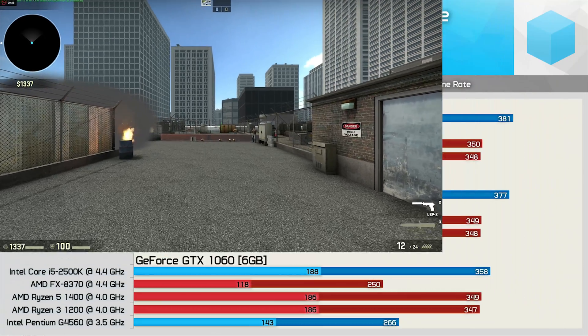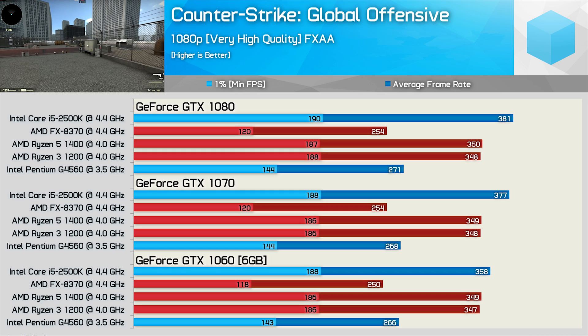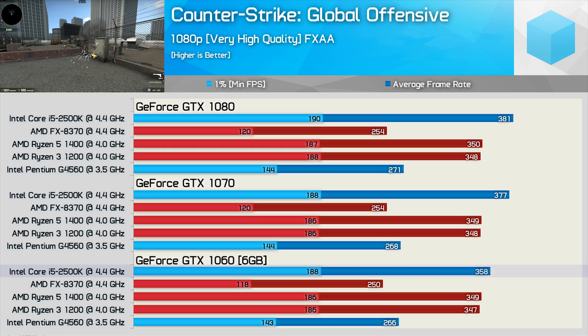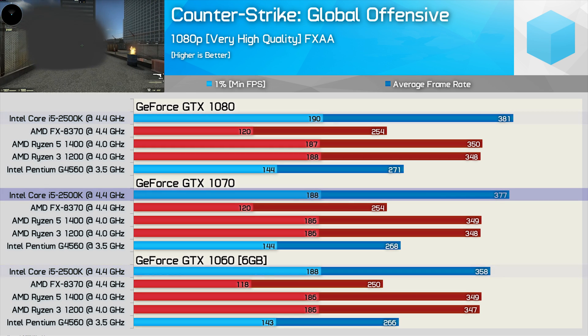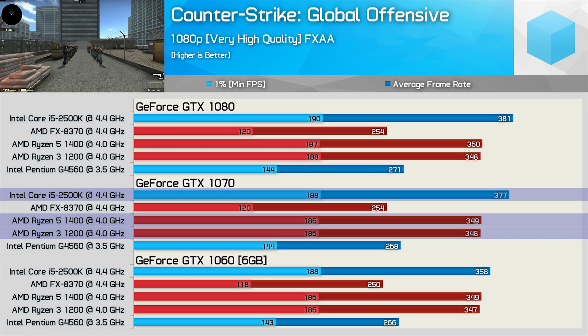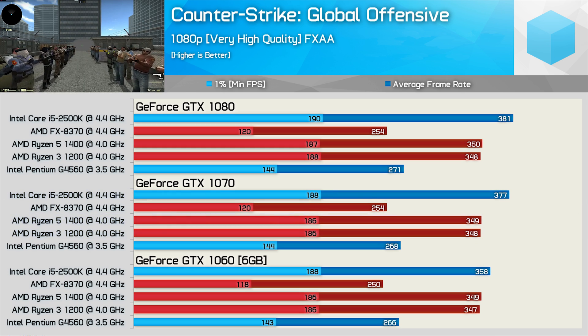Wrapping up the benchmarks, we have Counter-Strike: Global Offensive — and like World of Tanks, strong single-thread performance really counts for a lot here. As a result, the Core i5-2500K looks really strong, though it only matches the minimum frame rate of the Ryzen 3 and Ryzen 5 CPUs. The average is at least 8% higher with the GTX 1070 and 1080.